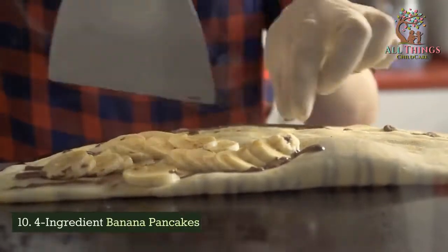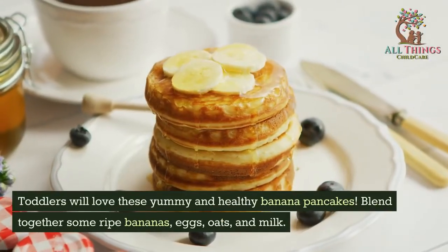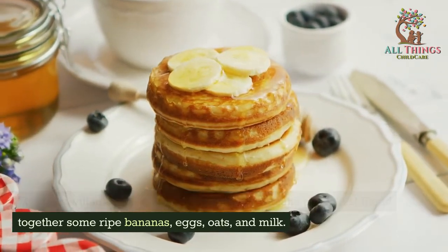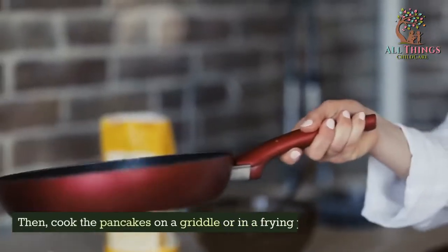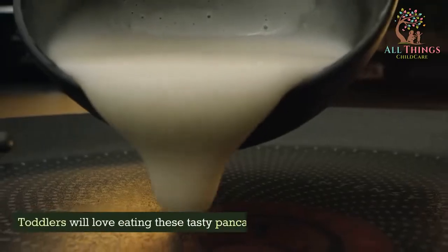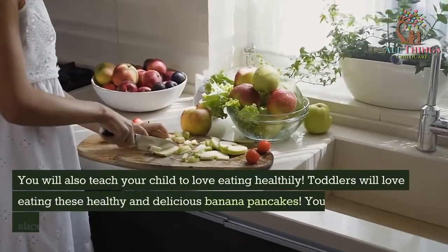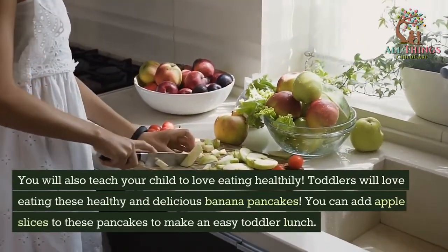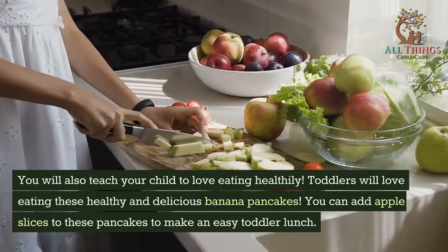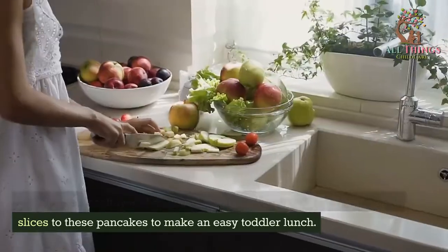Four-Ingredient Banana Pancakes. Toddlers will love these yummy and healthy banana pancakes. Blend together some ripe bananas, eggs, oats, and milk, then cook the pancakes on a griddle or in a frying pan. Toddlers will love eating these tasty pancakes, and you will also teach your child to love eating healthily. You can add apple slices to these pancakes to make an easy toddler lunch.